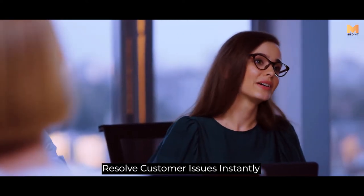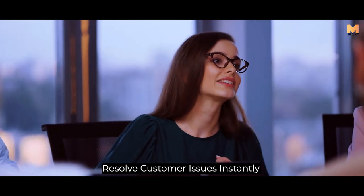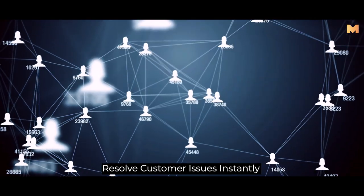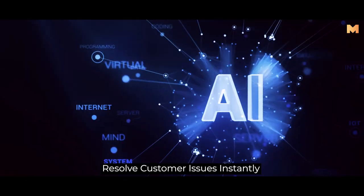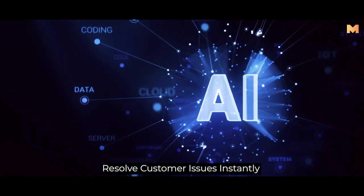The majority of brands struggle with resolving customer issues instantly. It is challenging to satisfy the customers, but with the help of multi-channel marketing, a support team, and artificial intelligence, you can resolve them smoothly and efficiently.